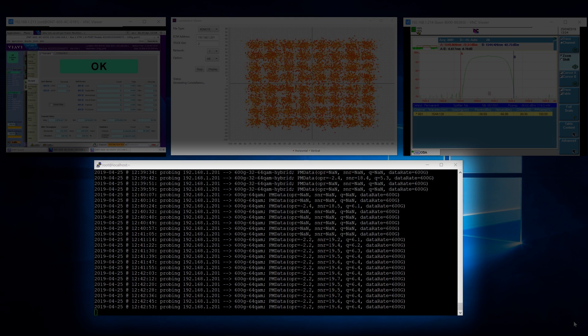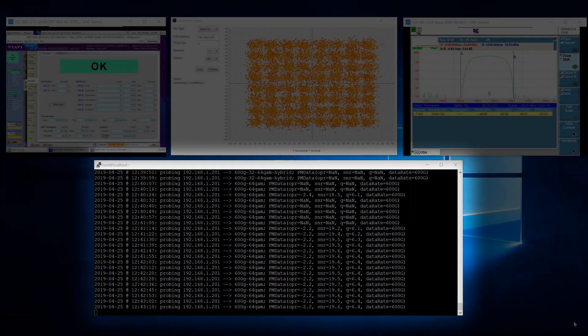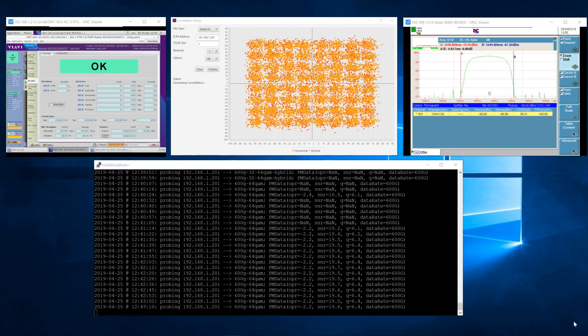The diagram on the top right is showing the spectral utilization — this is an optical spectrum analyzer, which is determined by the baud rate running on the system. The console window is also retrieving PM data from the TeraFlex equipment itself: the optical received power, the signal-to-noise ratio, and the Q value with the data rate. This is indicating that everything is good, operating with the existing network characteristics with a 600 gigabit modulation format.